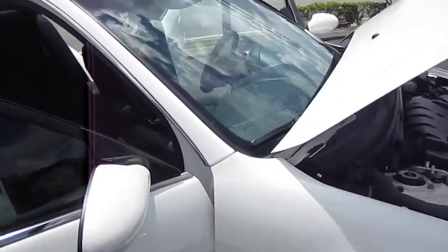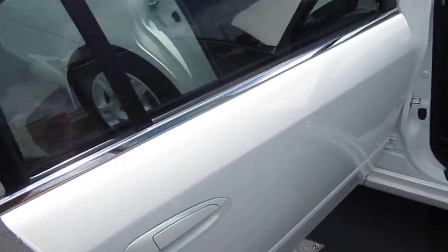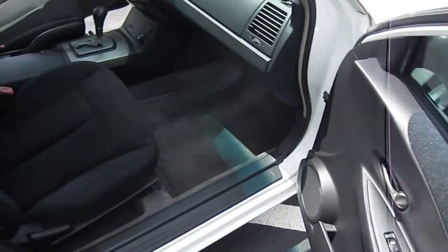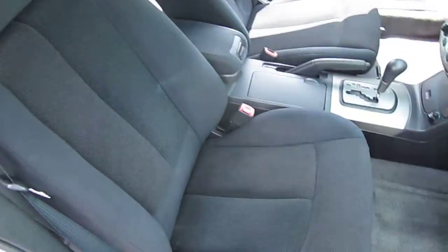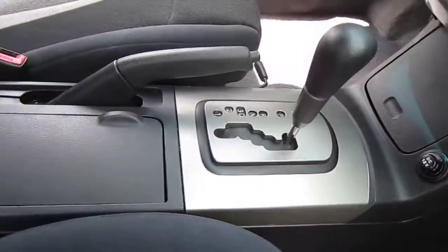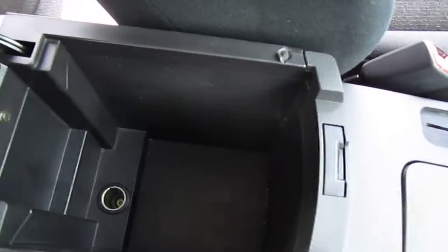Beautiful wheels and tires. Glass is in great shape — no cracks in the windshield. All the black trim pieces are in excellent shape as well. And then we have power windows, locks, and mirrors — pretty standard equipment. Glove compartment here with the original owner's manual. Automatic transmission.